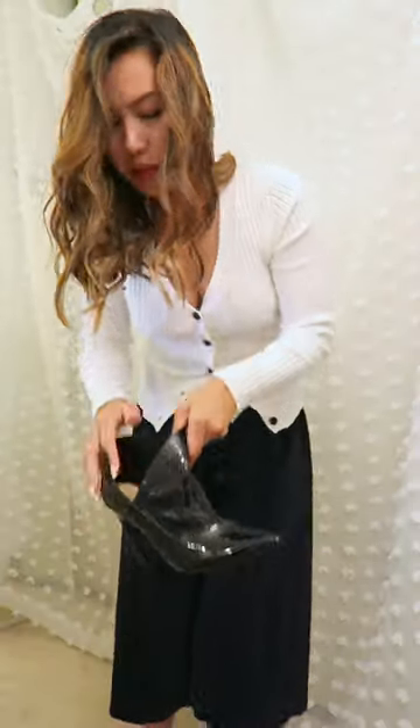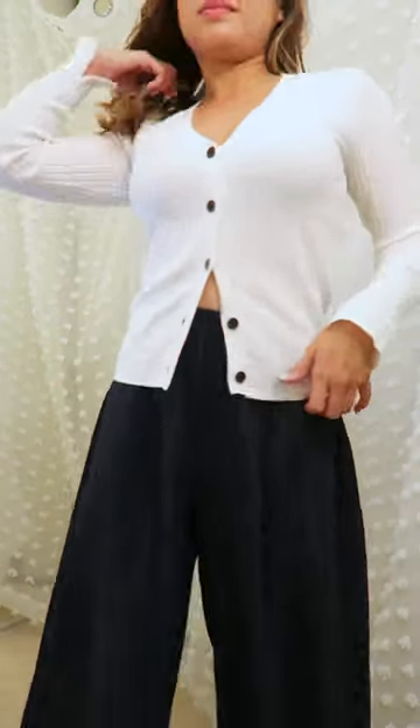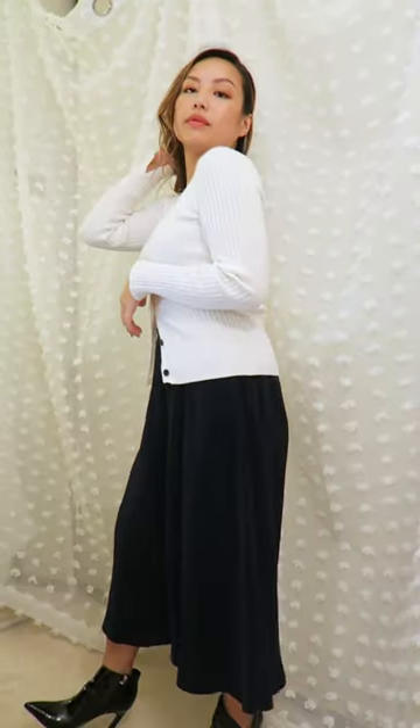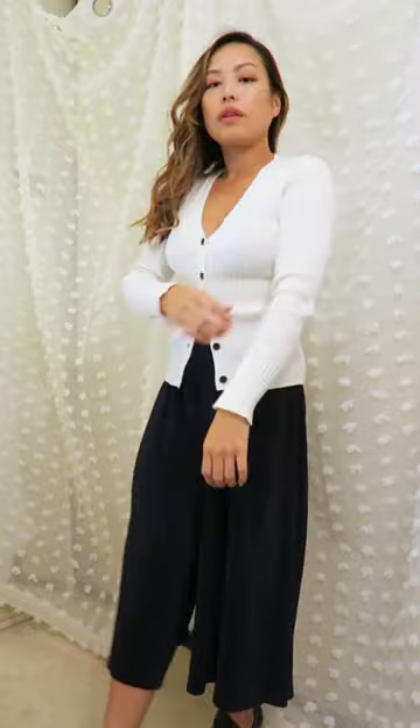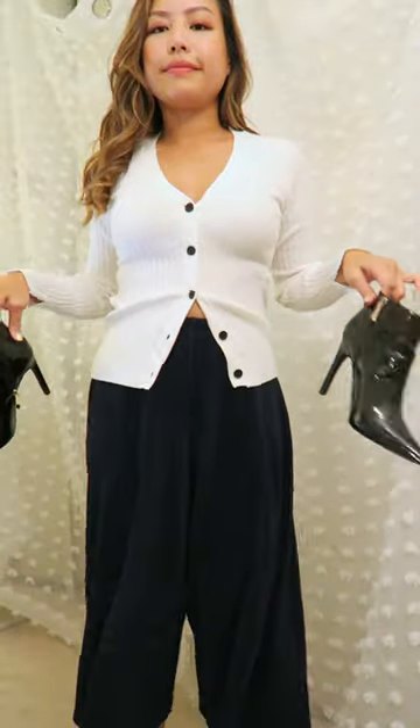Last but not least, if I am ever in an outfit predicament, I always go to these Zara culottes. I run to these pants for anything — I feel like I've worn them everywhere, dressed up, dressed down, with any top and any shoe you can think of. Here it is with the cardigan, and I dressed it up today with some shiny boots from Zara as well.